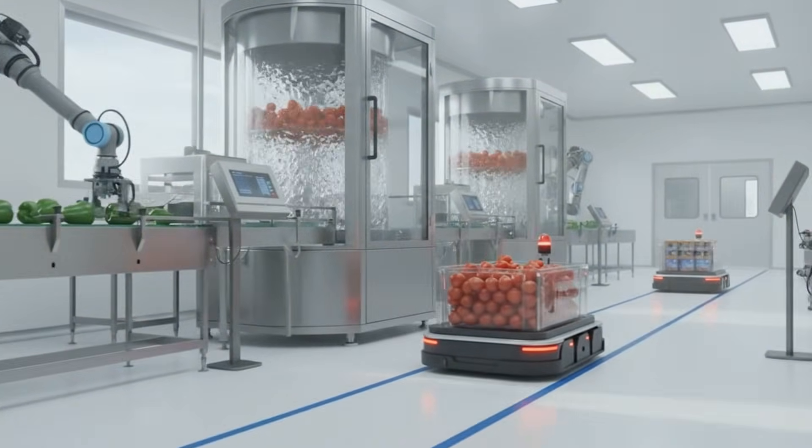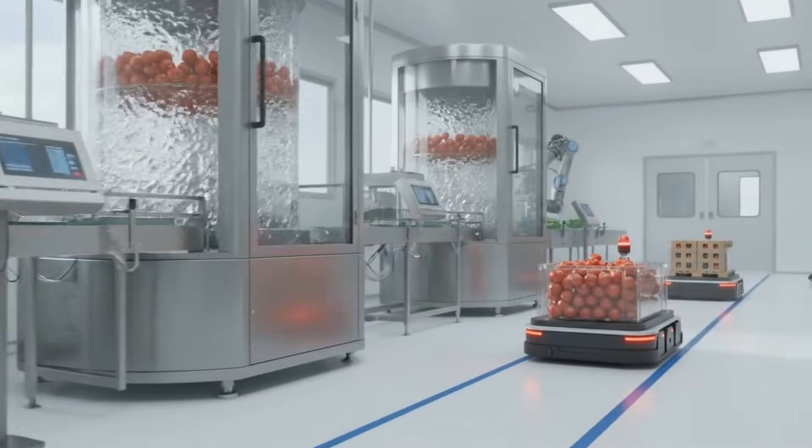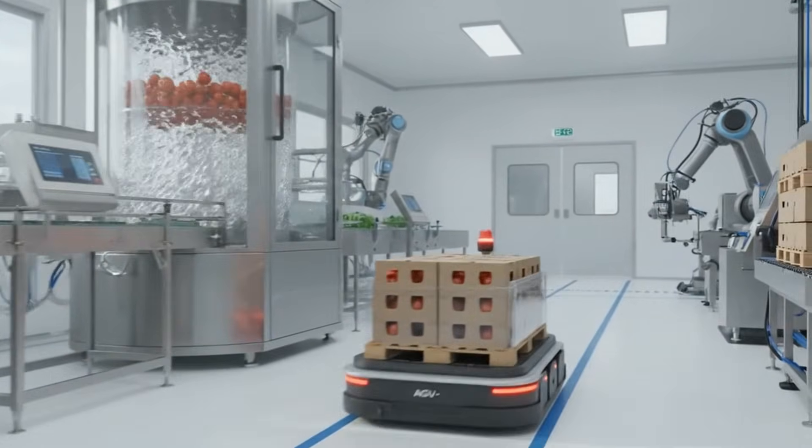A symphony of automation guides the vibrant harvest through this pristine environment, ensuring peak efficiency.